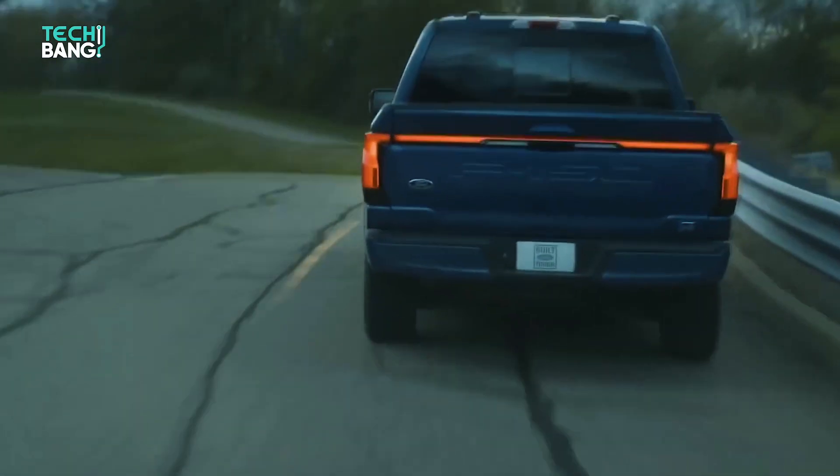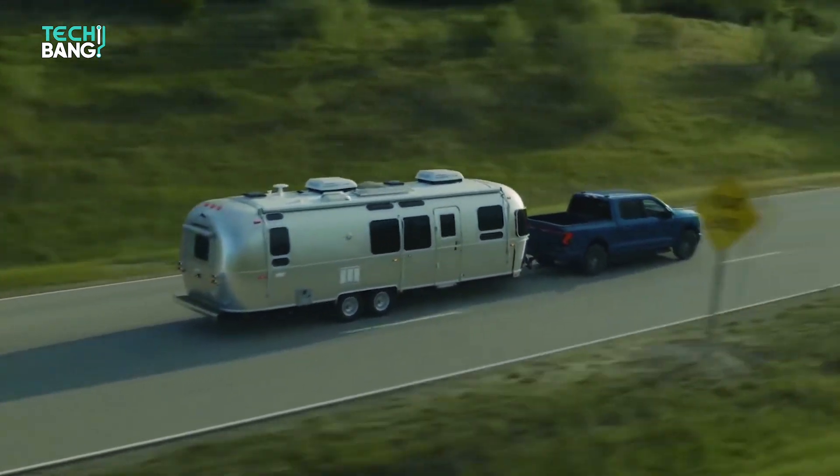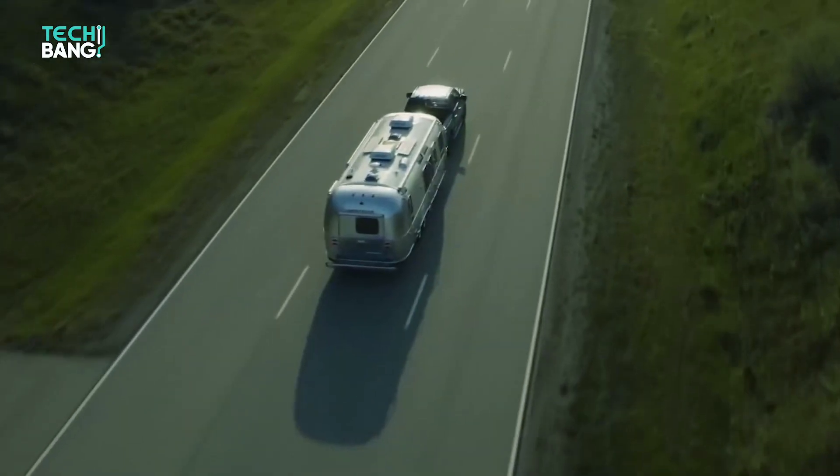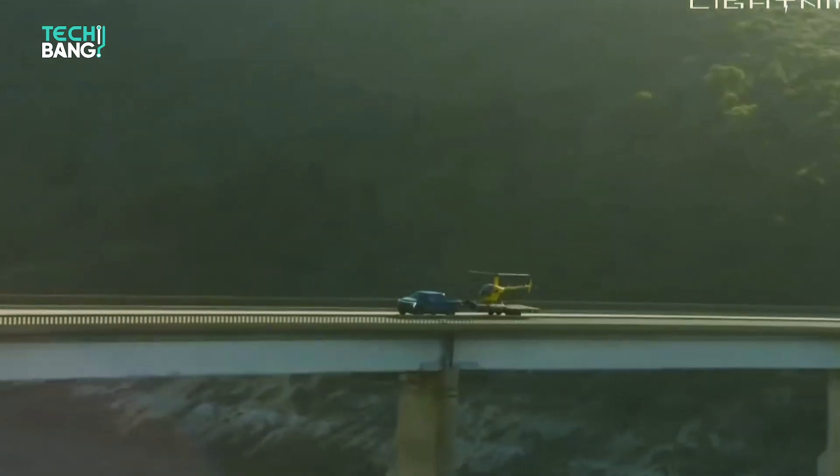Though Ford was touting big numbers for payload capacity, the official highest towing capacity is 10,000 pounds, and the standard range F-150 will be able to tow 7,700 pounds — which are good numbers.